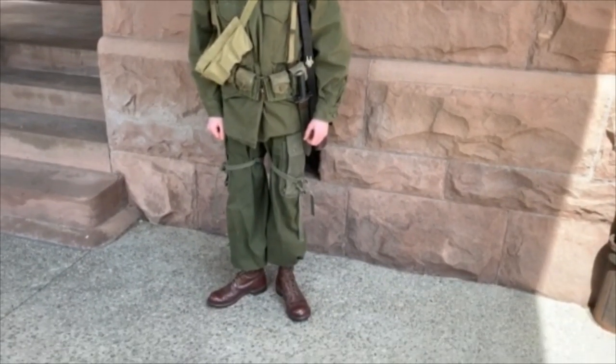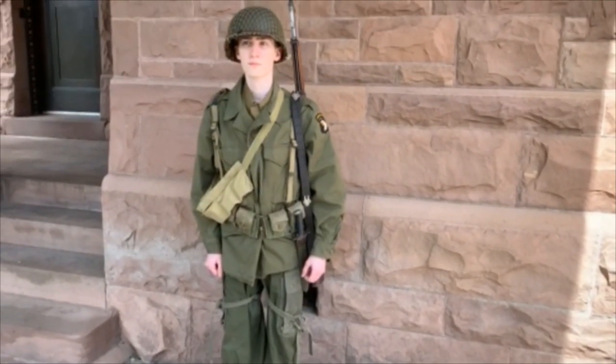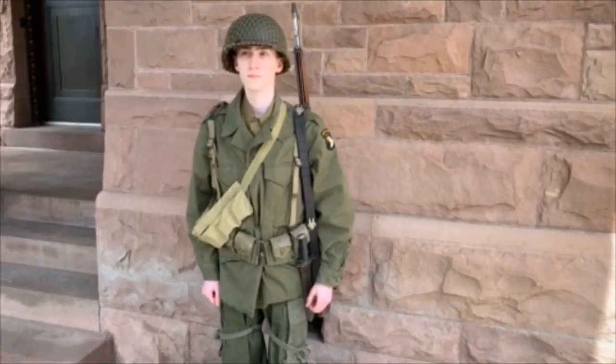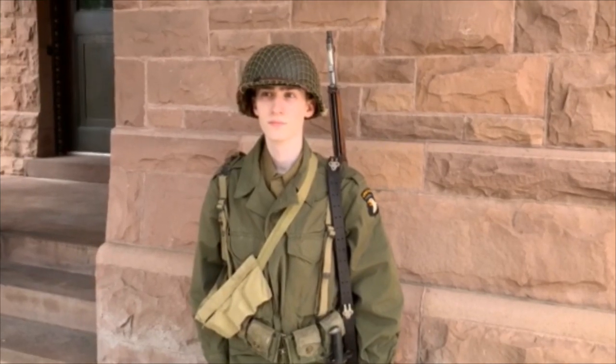He still wears his Corcoran jump boots, a sign of a paratrooper, along with an extra ammunition bandolier, and he carries his .30 caliber M1. Again his helmet has a camouflage net on it. The design here was to take the shine off the helmets, and very rarely after D-Day did anyone put any camouflage in the helmet.